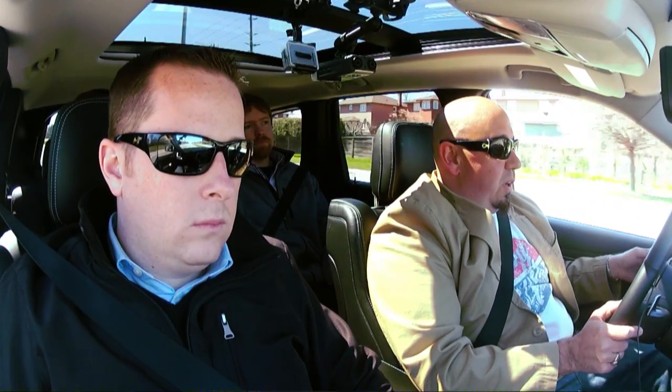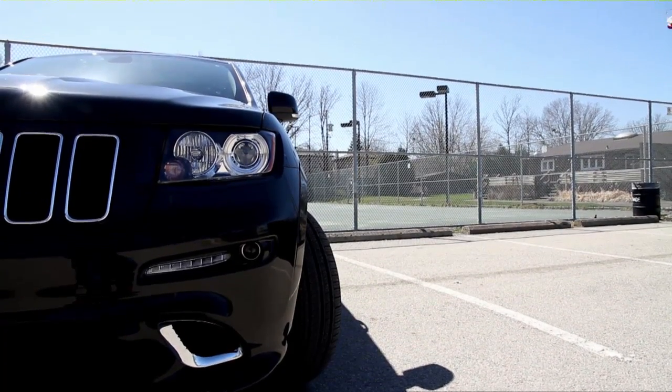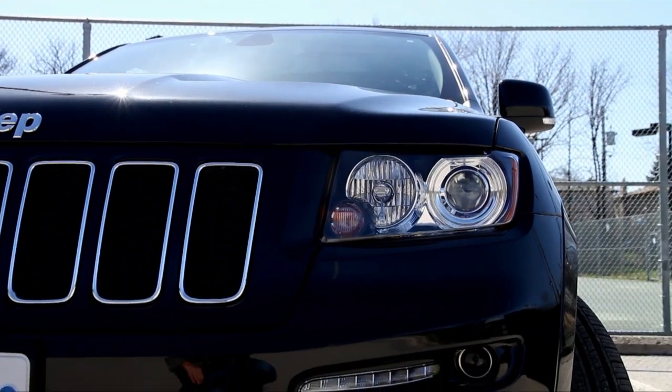I've been driving this for four days and what I found is the truck is really a complete performance package. It's got the brakes, it's got the suspension, it's got lots of power. The transmission shifts smoothly, downshifts when you want it to. Around corners, it's amazing for a big SUV — it doesn't seem to lean at all.